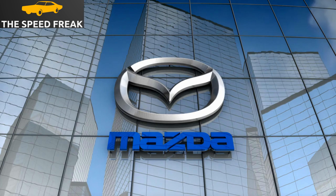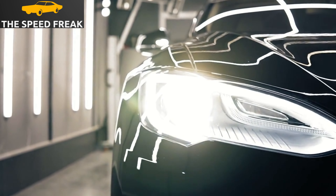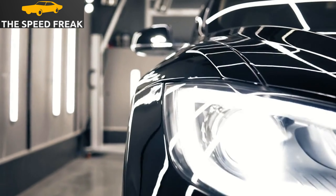Hi everyone, and welcome to my YouTube channel. Today, I'm going to be reviewing the 2023 Mazda 6. This car has been a longtime favorite of mine, and I'm excited to share my thoughts on it with you.